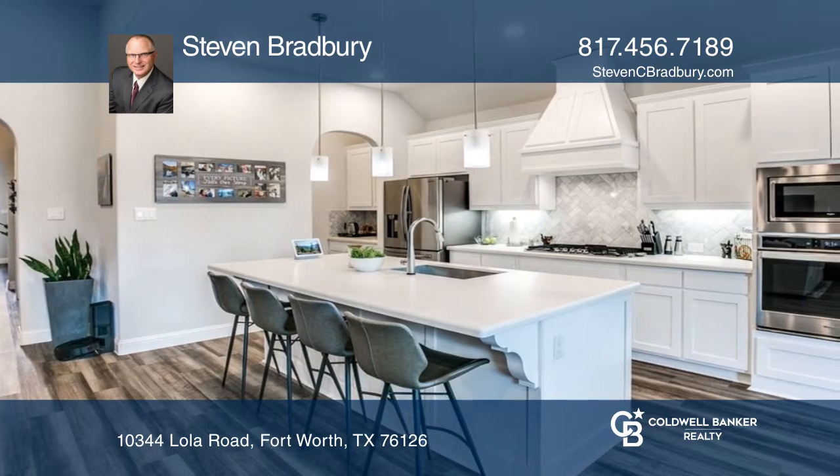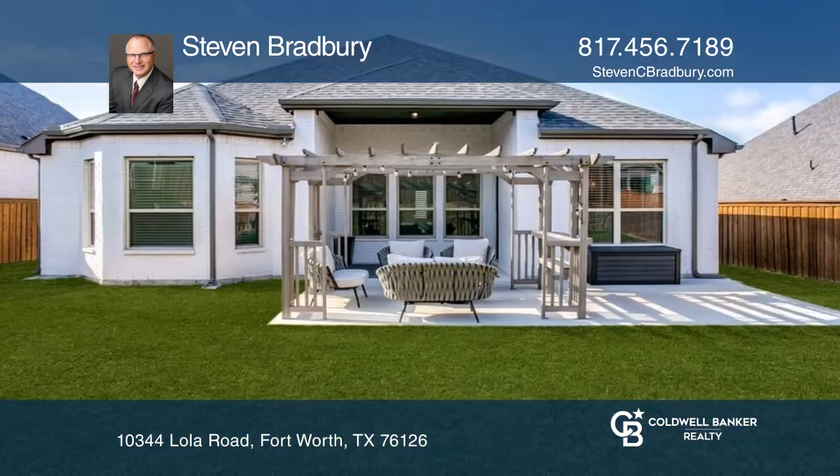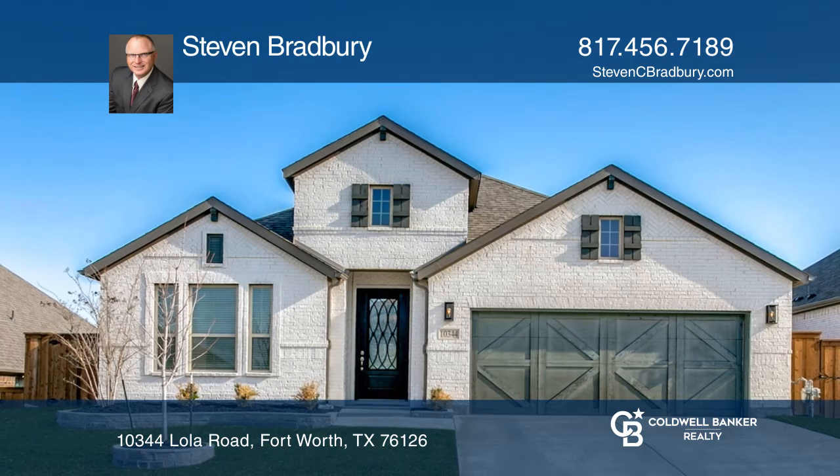Ventana is a great active community that offers a community pool, walking trails, playground, and many monthly activities. Schedule a time to tour your new home today by calling Stephen Bradbury.